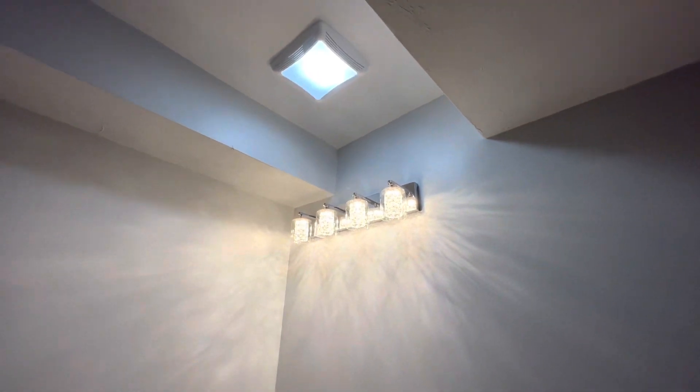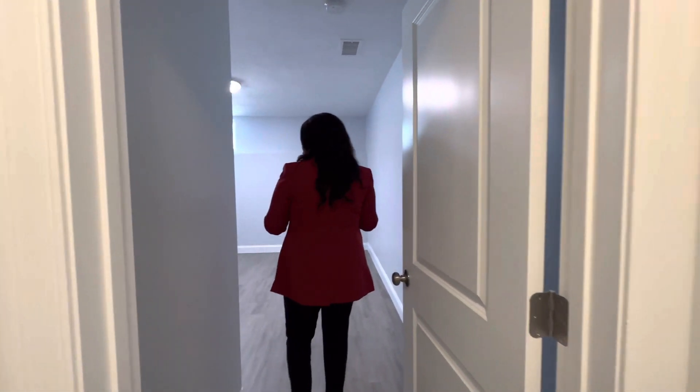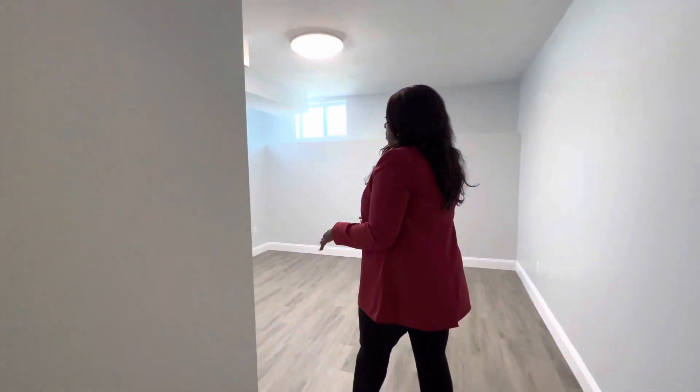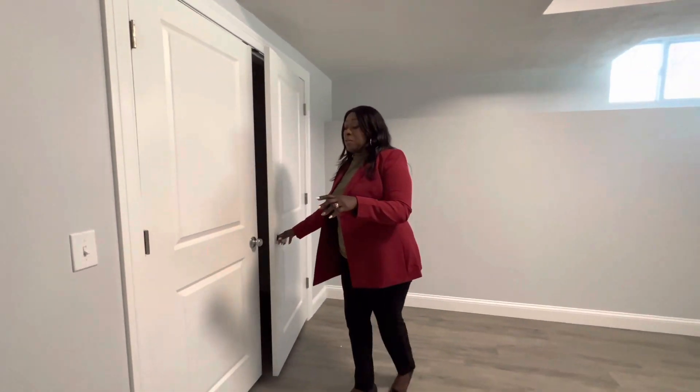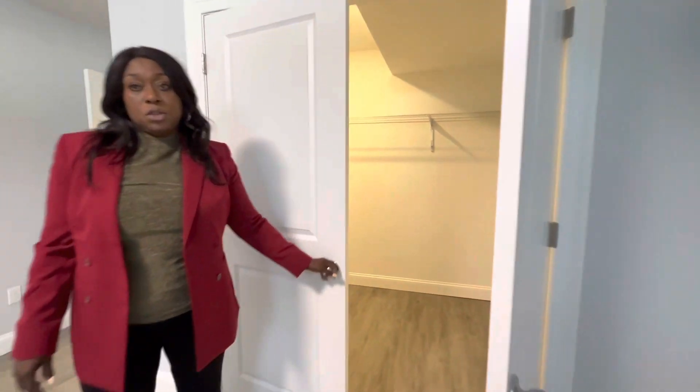This is what could be the bedroom, an office, or whatever you want to use it for. But the best part is the space of that closet — a huge closet right here.